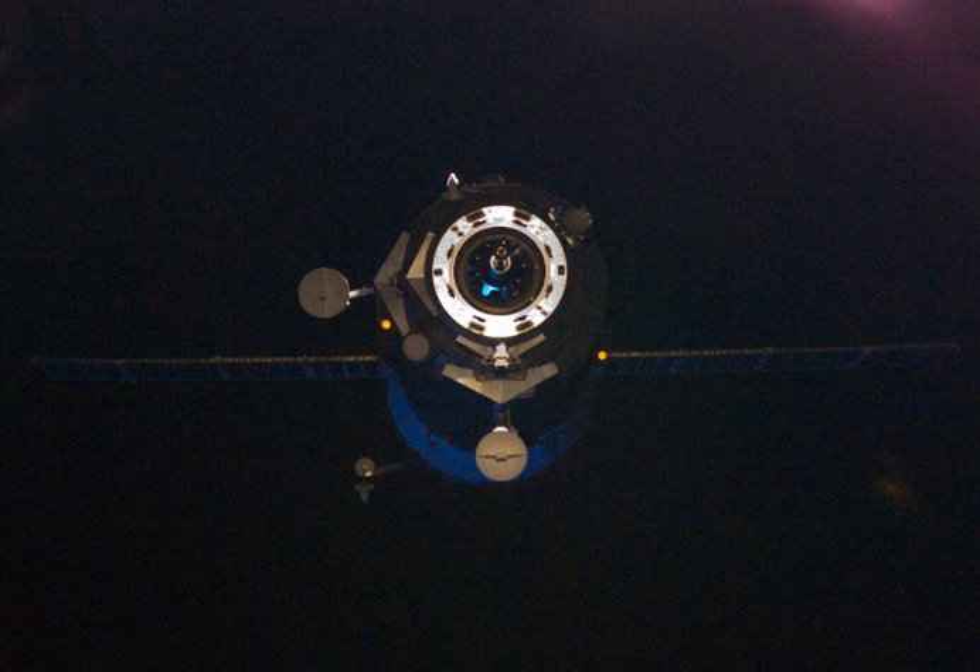Progress M08M undocked nominally from the International Space Station on 23 January 2011. The undocking command was issued by Russian Mission Control at 04:00 UTC. The spacecraft was not used for further scientific experiments. The deorbit burn took place at 05:16 UTC on 24 January, and it re-entered and fell into a remote area of the Southern Pacific Ocean at 06:07 UTC.